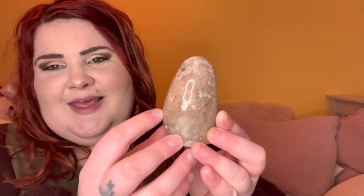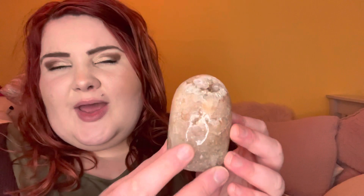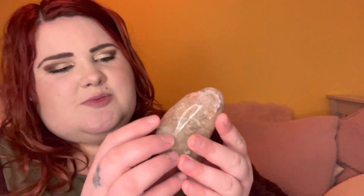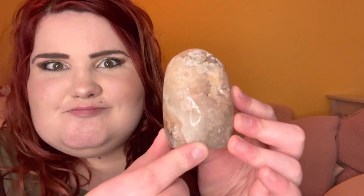First up, I ordered from Moonstone Crystal Cave — as usual I'll link everything in the description box below. This beauty is my pink amethyst freeform. I'm so obsessed with pink amethyst — I just love how they're all so unique, and that goes for any crystals really. She's so sparkly, look at all those gemmy pieces in there. She's beautiful — it's like sugar. Look at all those crystalline bits. That is my beautiful pink amethyst freeform. I'm going to have a little pink amethyst area on my shelf.